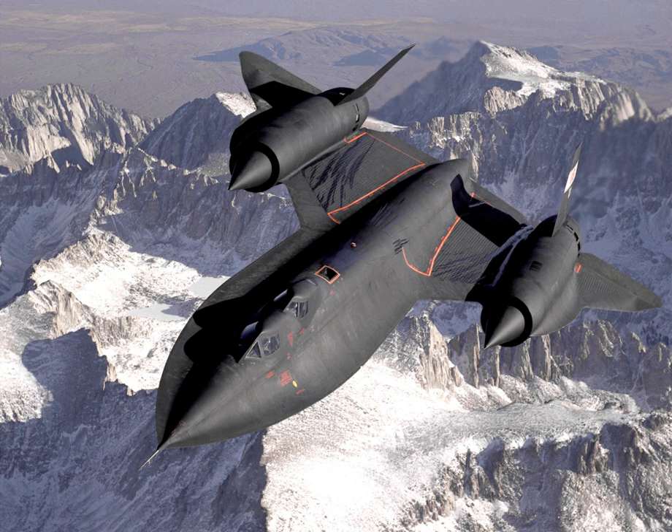Twelve SR-71s were lost and one pilot died in accidents during the aircraft's service career. Eleven of these accidents happened between 1966 and 1972. After completion of all USAF and NASA SR-71 operations at Edwards AFB, the SR-71 flight simulator was moved in July 2006 to the Frontiers of Flight Museum at Love Field Airport in Dallas, Texas.